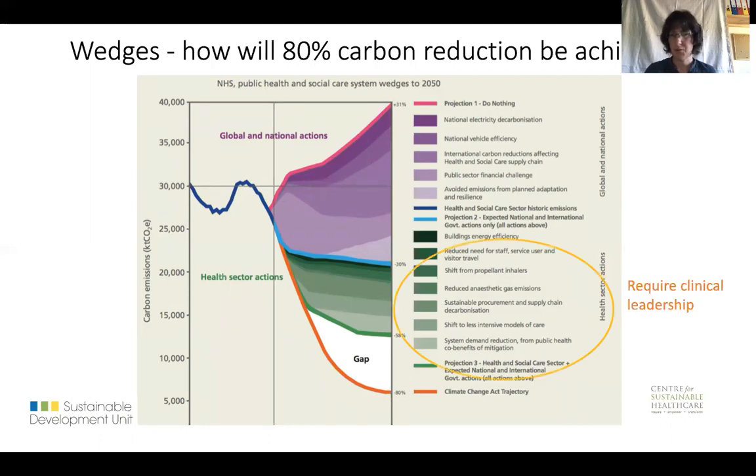Furthermore, there are a number of actions needed beyond that to get down to 80, and what should now be 100% carbon reduction by 2050. And we just don't know yet what those are going to be. So somehow we're going to need innovation, and a lot of that will need to be clinical innovation that incorporates sustainability.